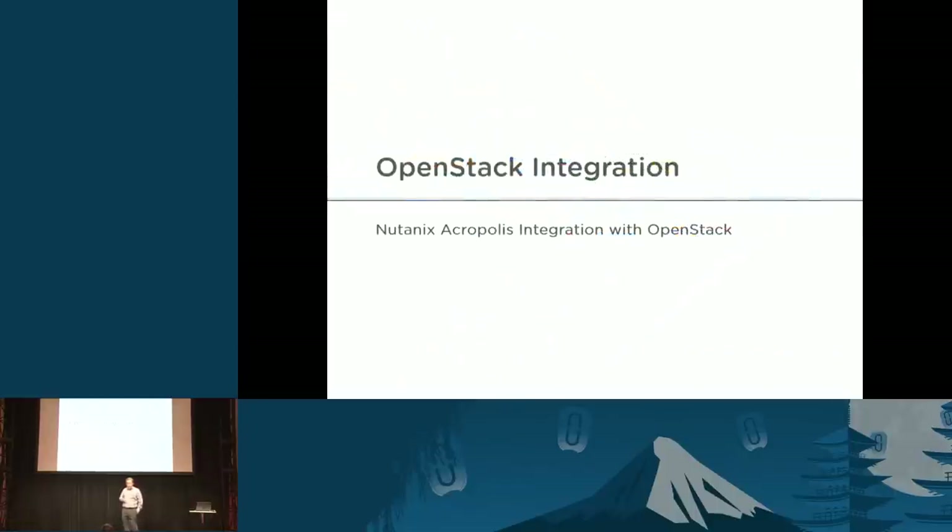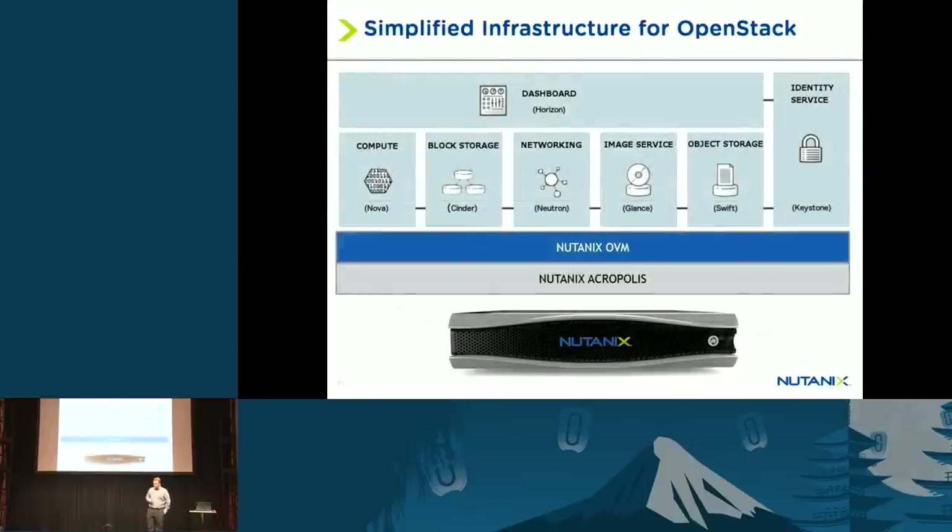I want to move on and talk about what we're doing with OpenStack. On top of the KVM hypervisor in particular, we've actually built our own management stack, which runs on the same distributed system as our file system. We have our own hypervisor management capability — called Acropolis — that allows you to create VMs, create storage files for VMs, do snapshots, deduplication, compression, and high availability, so if a host fails those VMs can start on another host. It also supports VM motion between hosts.